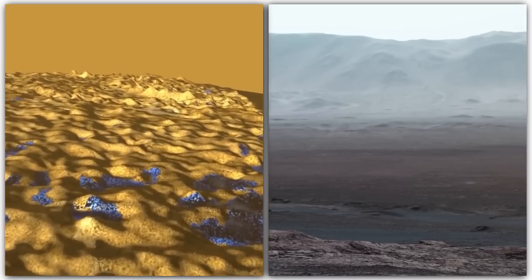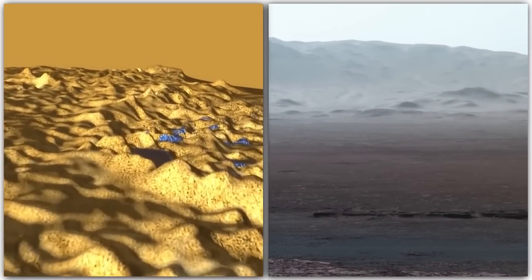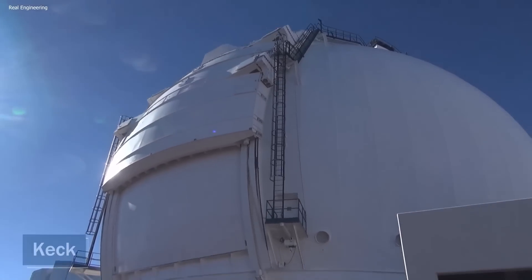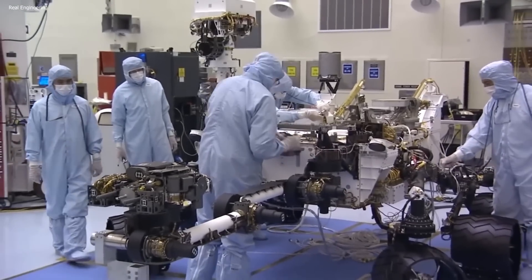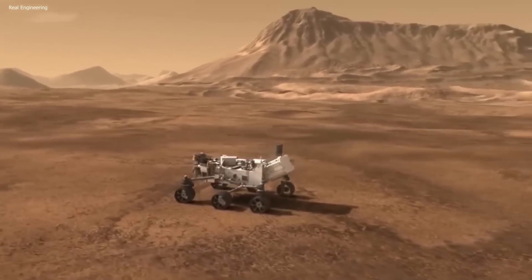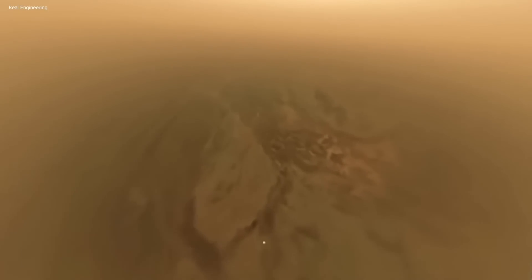Titan has long been considered a potential source of clues to the origin of life in the universe. Recent observations of the moon during a rare event when it occulted a distant star, using telescopes like Keck and the Very Large Telescope in Chile, have added to the excitement of the scientific community. The results of the Dragonfly mission will be eagerly awaited as they could hold the key to unlocking the cosmic secret of abundant life in the universe.